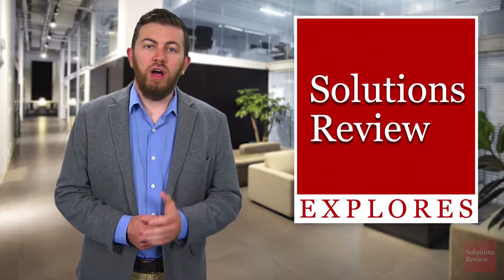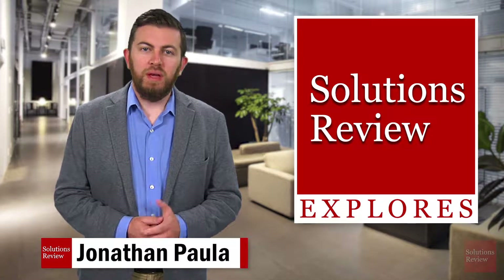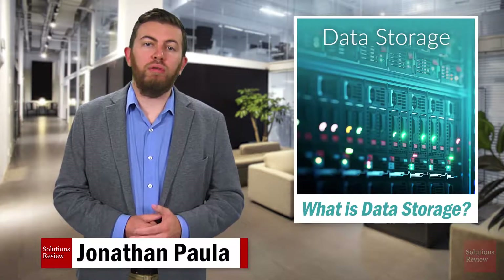Hello and welcome to Solutions Review Explorers, our ongoing enterprise tech explainer series. I'm Jonathan Paula. Today, we'll take an introductory look at data storage and why it's important for your business.